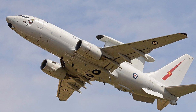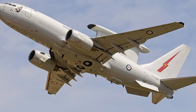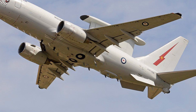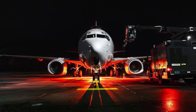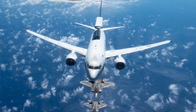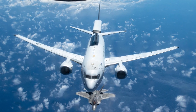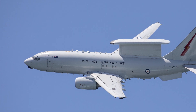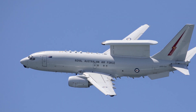In conclusion, the E-7A Wedgetail is an indispensable asset for the Royal Australian Air Force, enabling superior situational awareness, force coordination, and strategic deterrence. Its role in modern warfare doctrine is undeniable, providing Australia with a decisive edge in network-centric operations. With its continued evolution and growing international adoption, the Wedgetail is poised to remain a leading AEW&C platform for decades to come. As Australia invests in future capabilities, ensuring the seamless transition to a next-generation AEW&C system will be critical to maintaining strategic dominance in an increasingly complex and contested security environment.